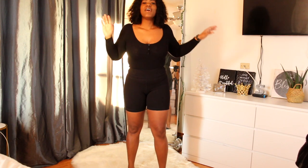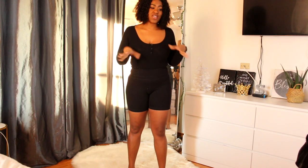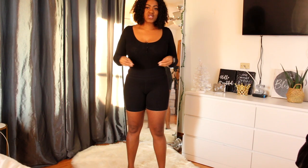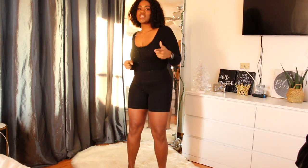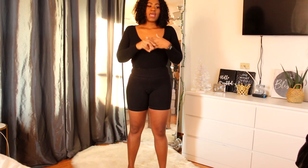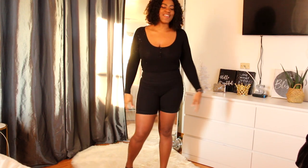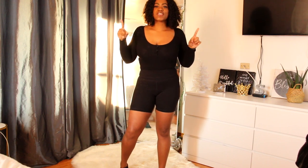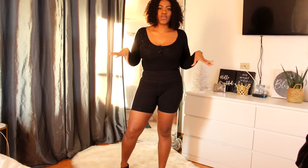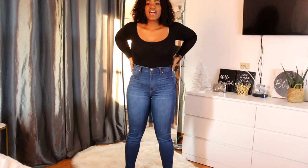Let's just go ahead and get right into the try-on haul! The first pair of jeans I actually did wear already — I was trying to wait to wear all of them for first impressions, but I needed some jeans to wear somewhere, so I tried these on early. I will try them on again so y'all can see what they look like. Here comes the first pair — this is the pair I already tried on, so I already know they look good.